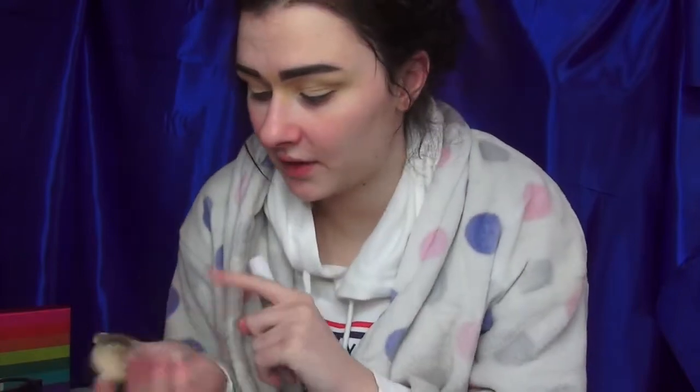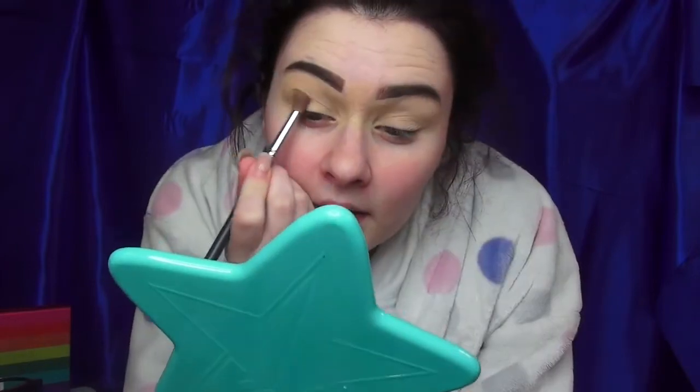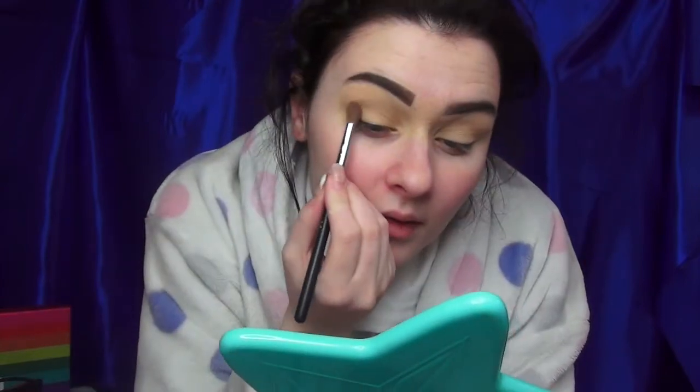Then I set my eyelids with the MAC Pro Longwear Paint Pot — I don't know how to say that shade — and then I just put my RCMA powder over the top. Now I'm going to take my Modern Renaissance palette and go in with the colour called Golden. It's the same colour as my paint pot, which makes sense because they share the same shade names. I'm just going to run that a bit everywhere.